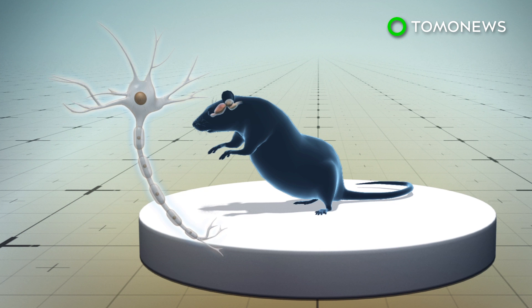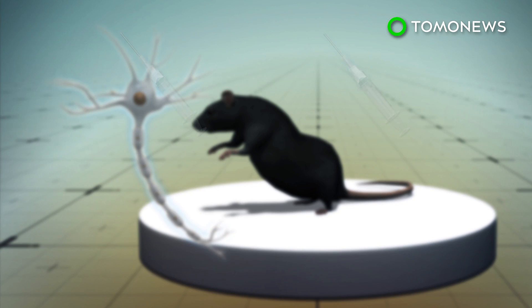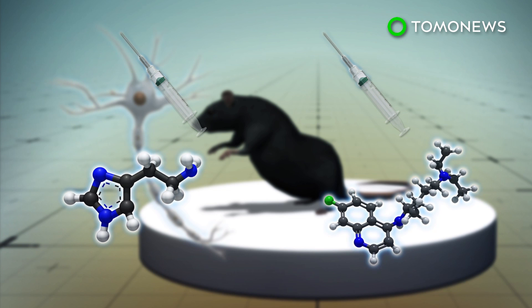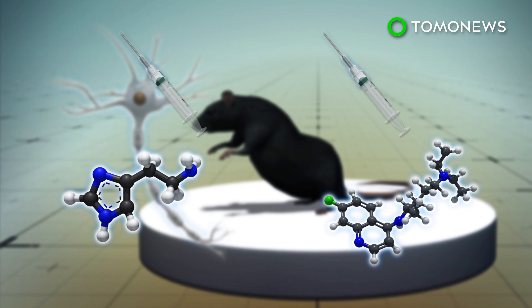Researchers from the Chinese Academy of Sciences studied periaqueductal gray neurons of freely moving mice that were induced to scratch through injections containing histamine or chloroquine. Histamine is an organic compound involved in itch perception, and chloroquine is a medication used to treat malaria.